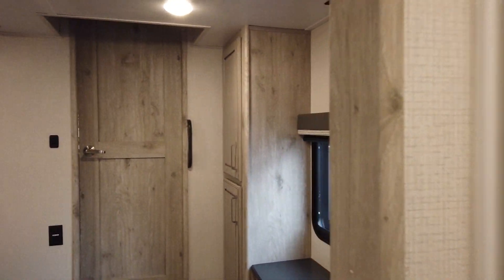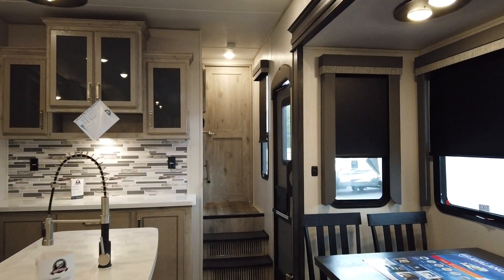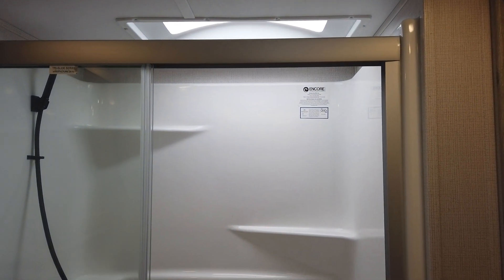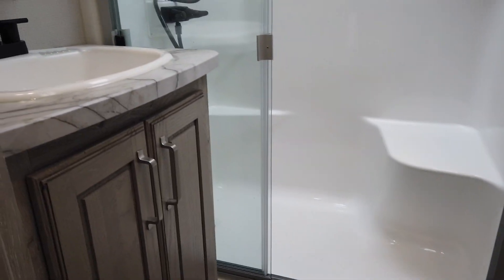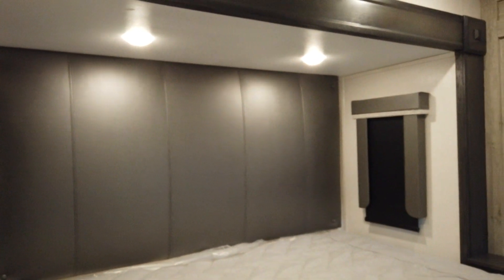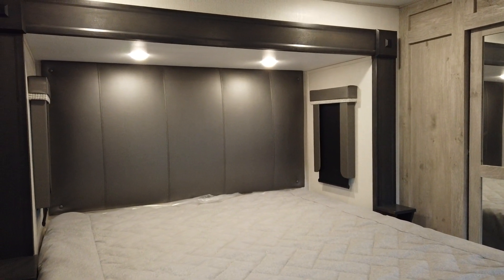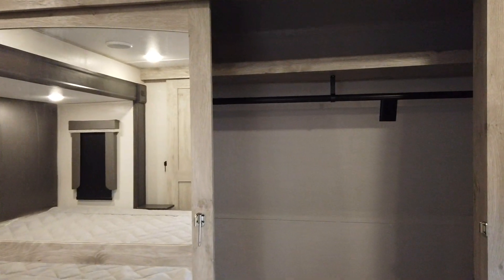Walking back to the front of the coach to show you the master bedroom and master bath. In the master bath there's a one piece fiberglass surround, another porcelain foot flush toilet, another huge vanity and medicine cabinet, and more storage. In the bedroom we have a king bed — 70 by 80 — a front mirrored wardrobe, and it is washer and dryer prepped as well, so if you want to stay a long time, you can.